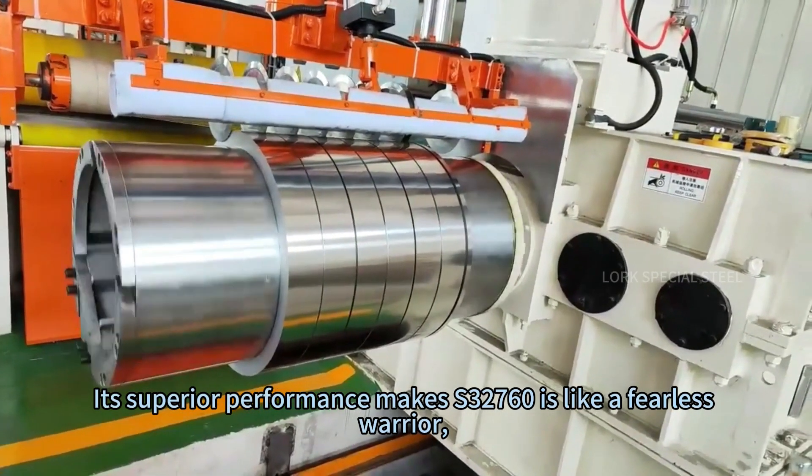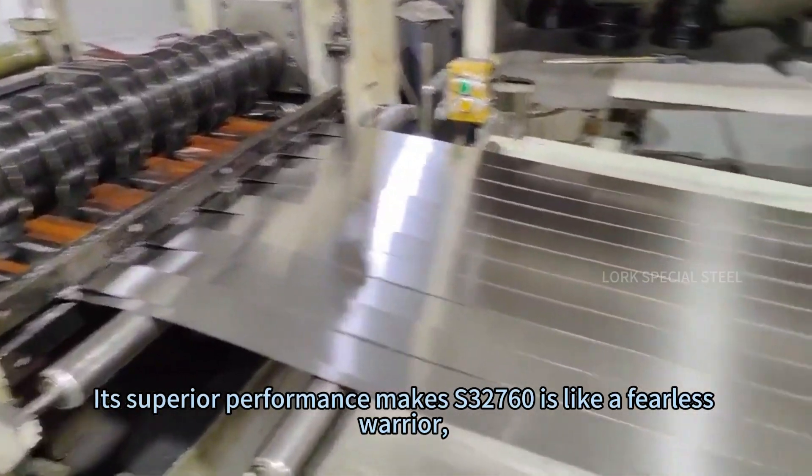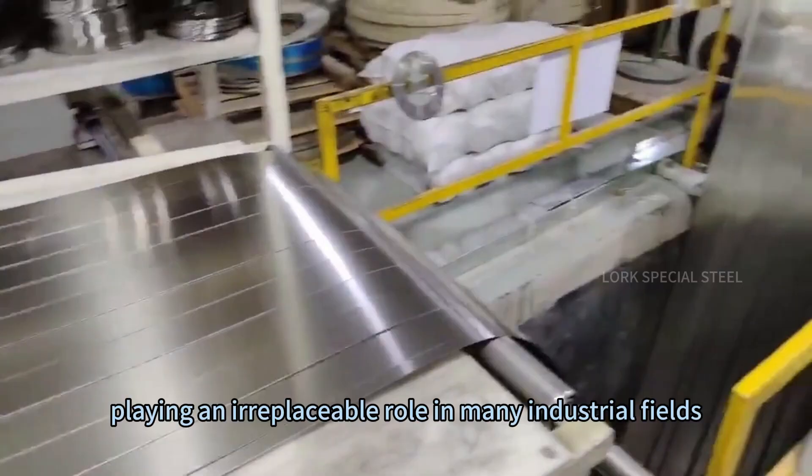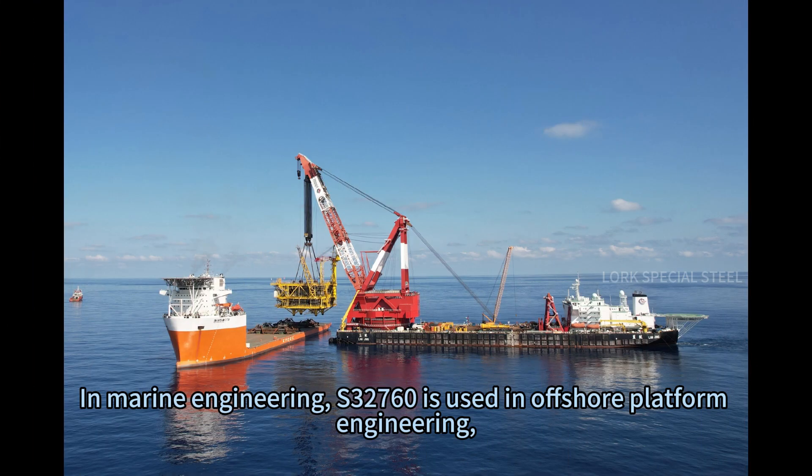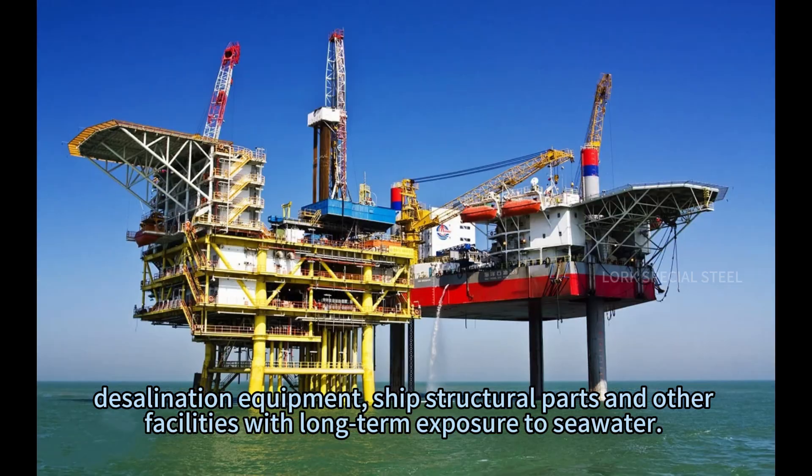Its superior performance makes S3-7-6-0 play an irreplaceable role in many industrial fields. In marine engineering, S3-7-6-0 is used in offshore platform engineering, desalination equipment, ship structural parts, and other facilities with long-term exposure to seawater.